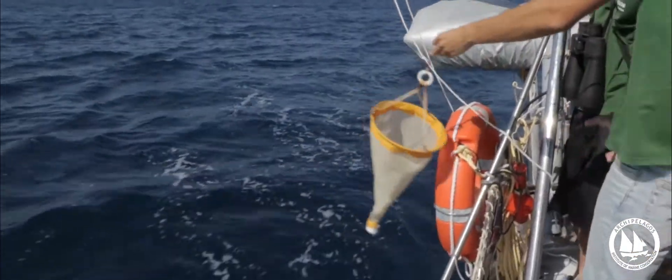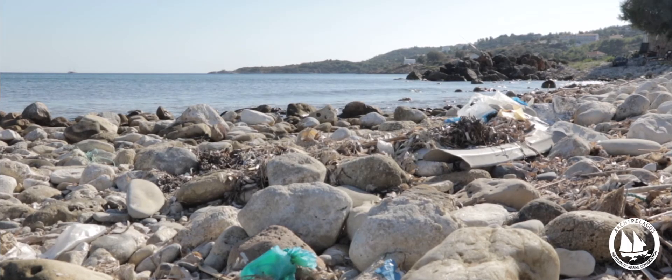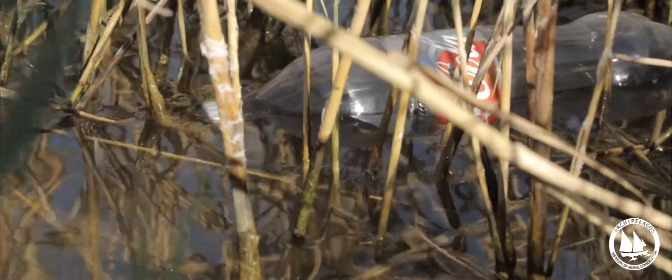Microplastics are defined as pieces of plastic smaller than 5 mm. To become a microplastic, larger pieces of plastic go through many processes that make them smaller and smaller. These processes are physical and natural, for example the sun, the sea, and the wind.